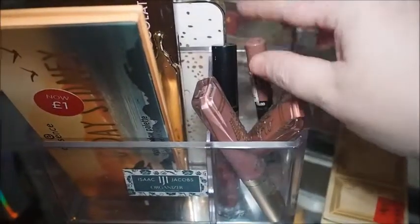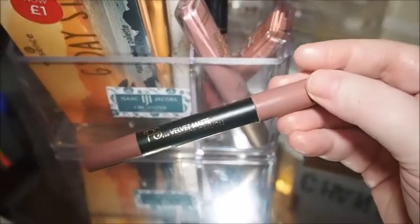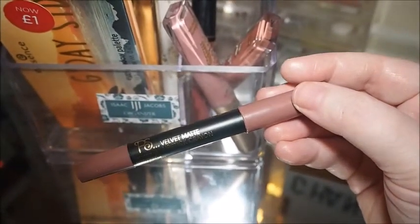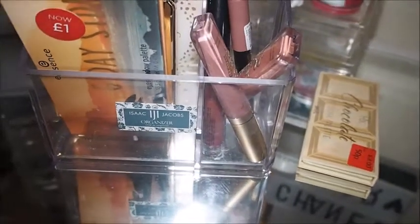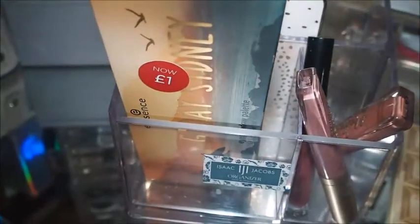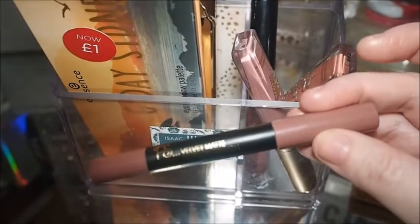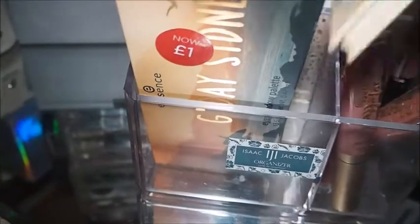Then there's this lipstick that Pretty Random pulled out for me — I've not used this yet so I need to use it in the next couple of days. Pretty Random also pulled out the Wet and Wild in Wine Room, and I've used that quite a bit already so it can go back in the collection. I'll just use this other one a couple of times — it's in the shade Light Brown.